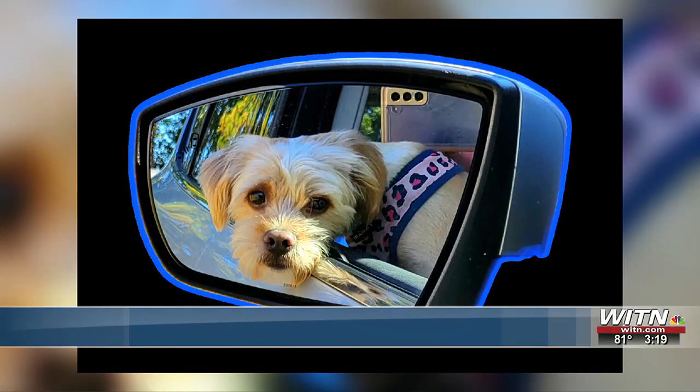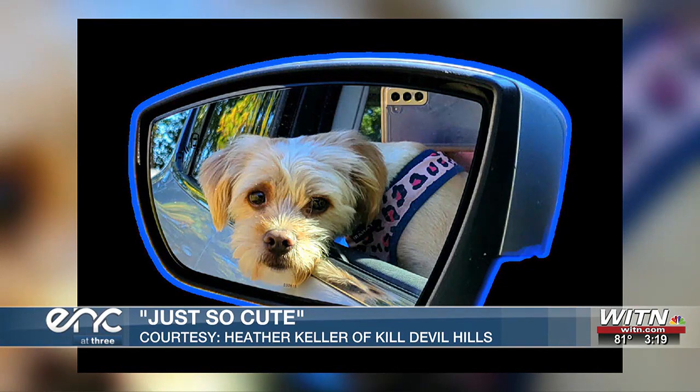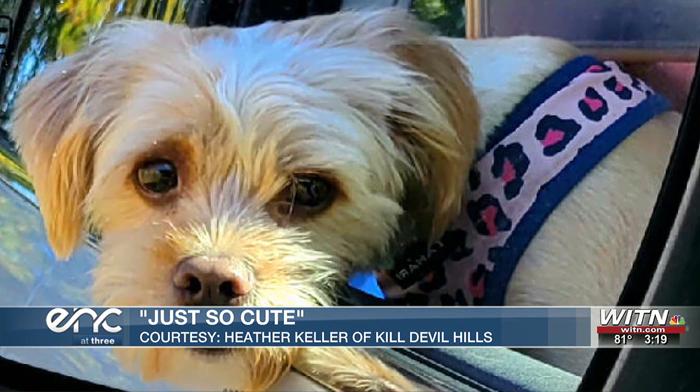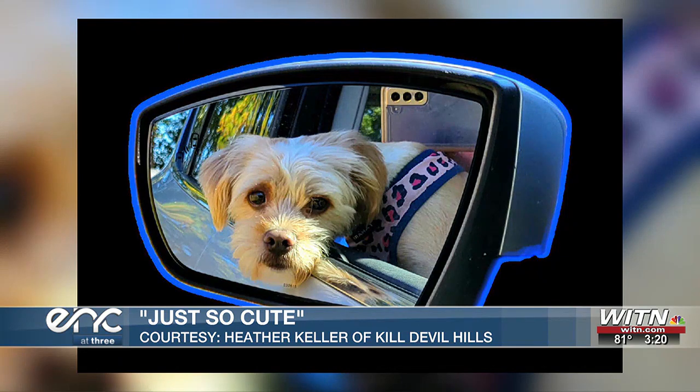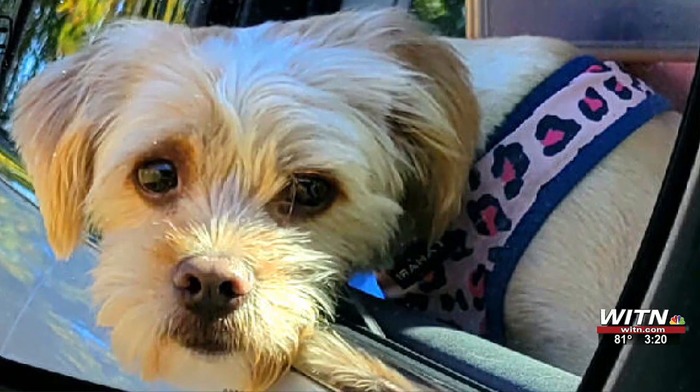First off, this cute one is from Kill Devil's Hill. We don't have a name, but this sweet pup is clearly one who loves a breeze in the face and car rides, all while looking fierce in a pink leotard harness. Thanks so much, particularly to Heather Keller, for sending us this adorable snap of your fur baby.